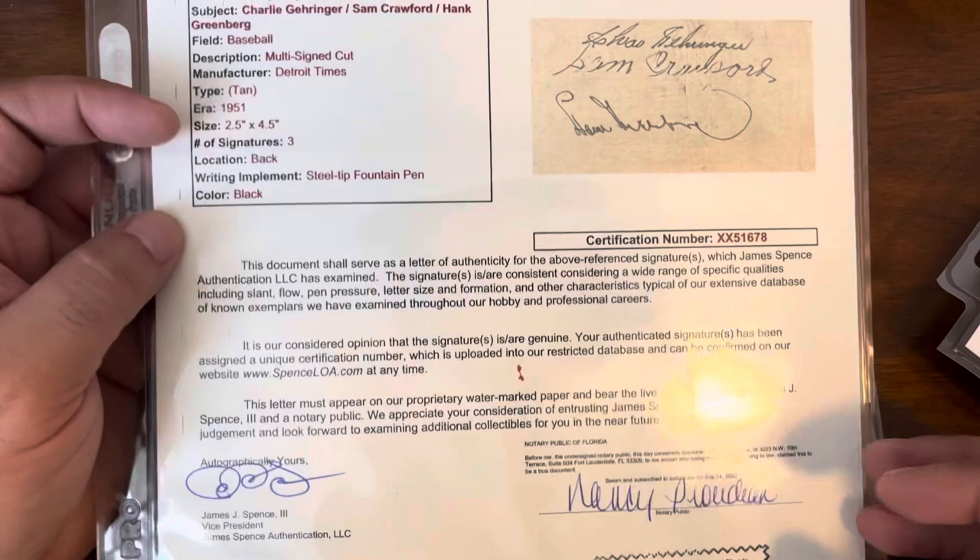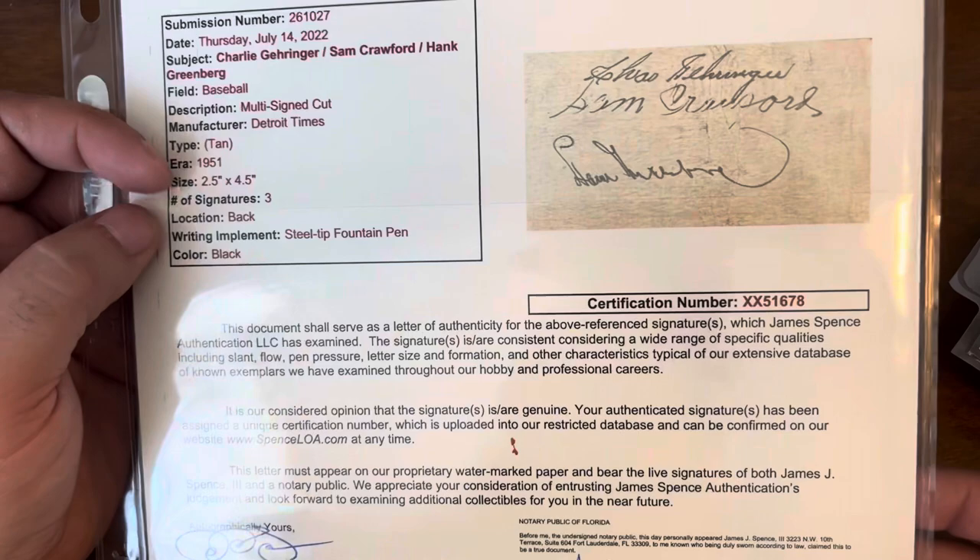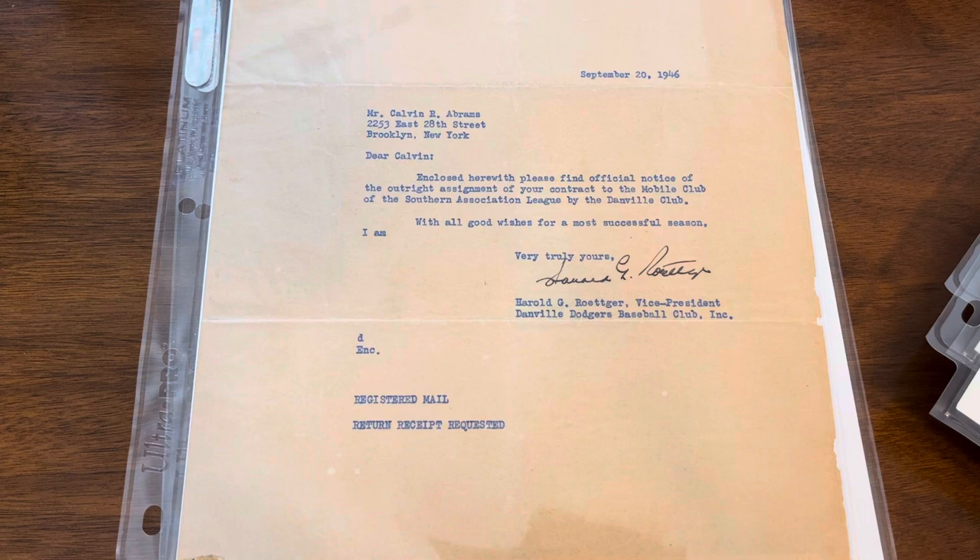Two more autos on the march to 200 for Greenberg, one of which is dated.